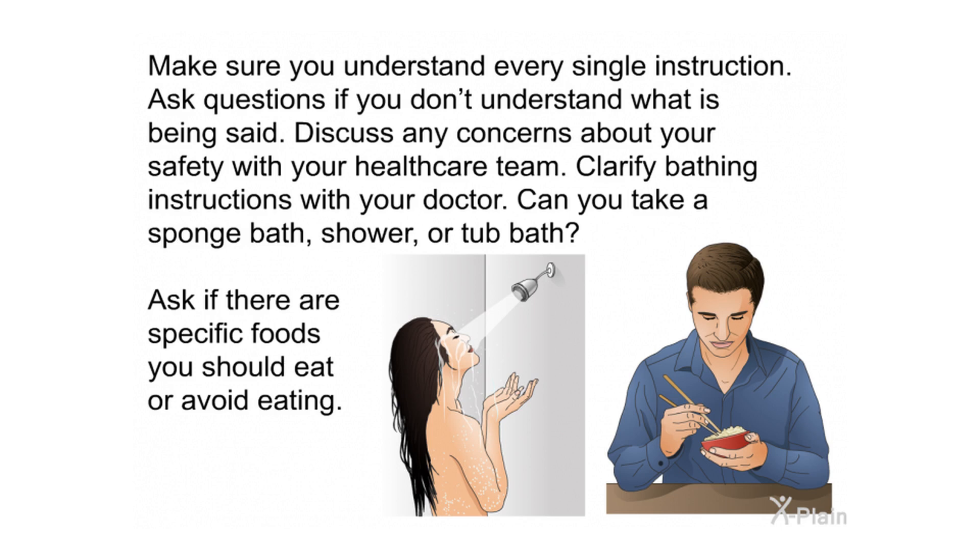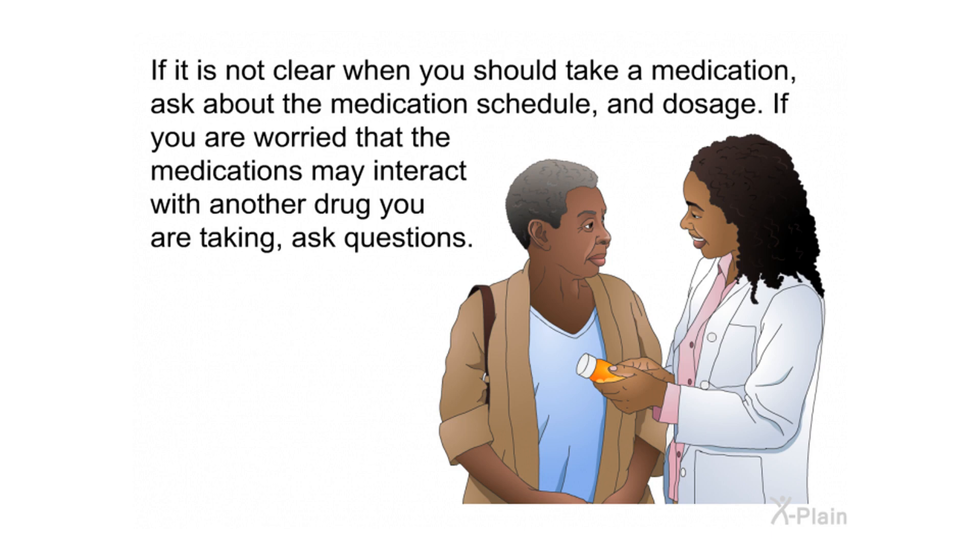Make sure you understand every single discharge instruction — ask questions if you don't understand what is being said. Discuss any safety concerns with your health care team. Clarify bathing instructions: can you take a sponge bath, shower, or tub bath? Ask if there are specific foods you should eat or avoid. If it is not clear when you should take a medication, ask about the medication schedule and dosage, and if you are worried about drug interactions, ask questions.